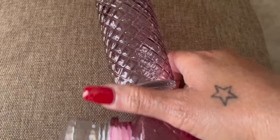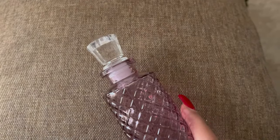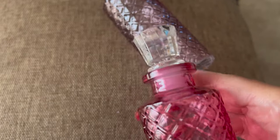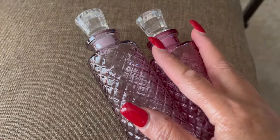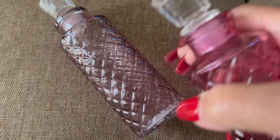I saw these at the checkout and I thought, 'You gotta come home with me.' They are so glam and so pretty. There's the pink and then here's the purple or lavender. They also had a green and a clear bottle. I decided to get these two because you can do so many different things with them — you can pour your perfume in here, anything. I just think they're so glam and so pretty.